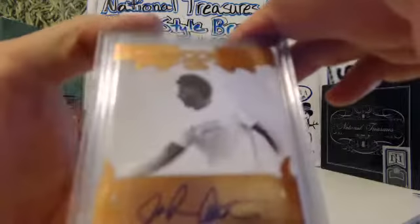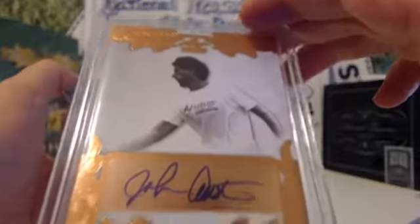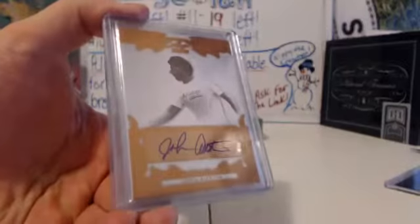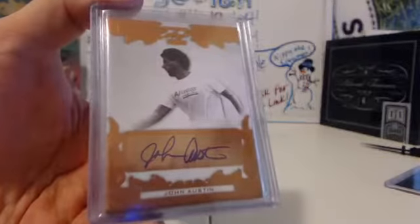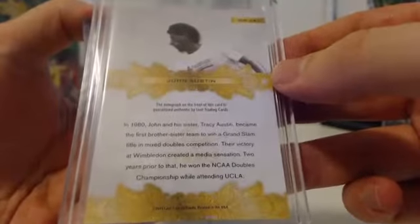John Austin. Leaf Ultimate Tennis. Let me get that to focus here. I love green and gold — my college, my high school, grew up with green and gold. John Austin. Hall of Famer, perhaps?